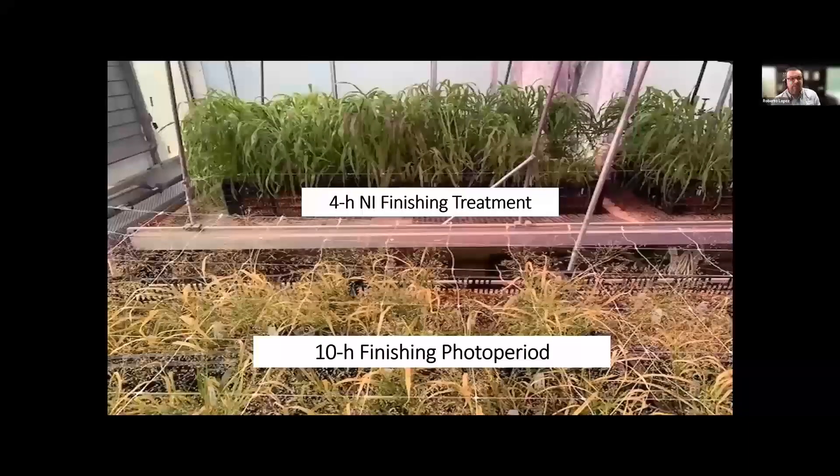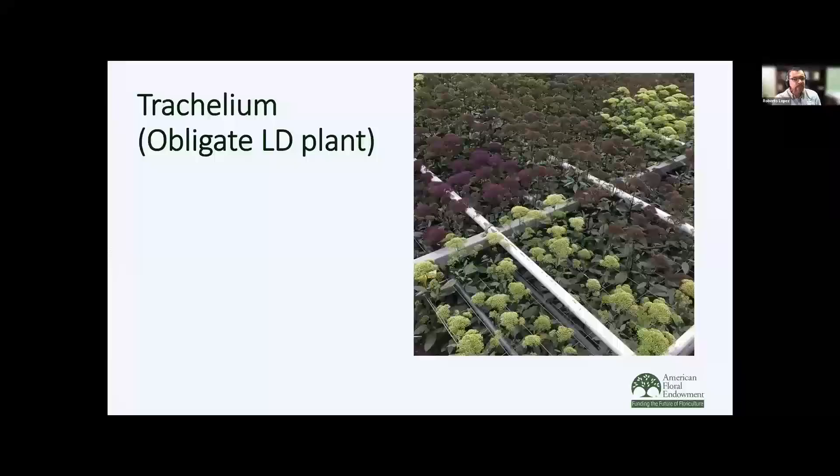Here's a photograph of what the plants actually look like in the greenhouse. The ones finished under a short day that also received short days as a young plant are very small and were already starting to senesce. Those finished under a night interruption had a lot of vegetative growth, and once they started to flower, we had really nice stems. Here's another example with an obligate long day plant — grown under long days from the very start, the stem lengths are not very long and we're not going to have marketable stems. This shows that those young plants should have been grown under short days during the young plant stage.